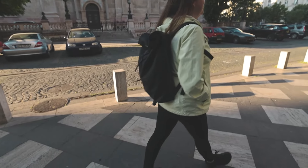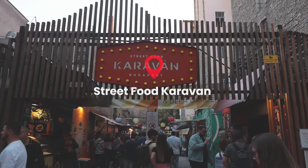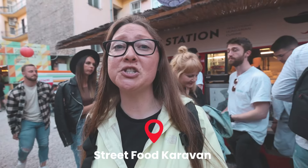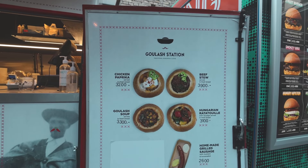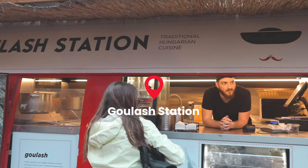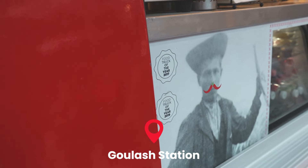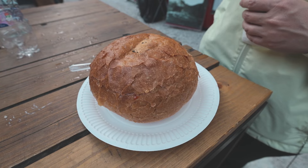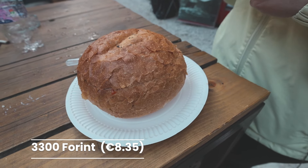Number six is goulash — the traditional Hungarian dish, probably the national dish of Hungary. We've come to Caravan, an outdoor eatery with tons of different food trucks serving traditional Hungarian food. Goulash is basically a soup made with meat and vegetables spiced with paprika. We got ours from Goulash Station, which won food truck of the year in 2017 and 2019. It comes in a bread bowl and costs about 3,300 Hungarian forint — around eight or nine dollars.